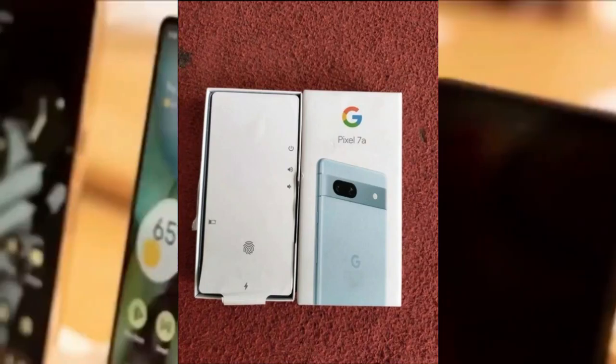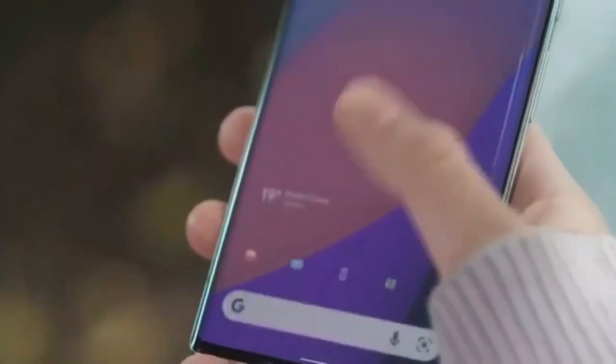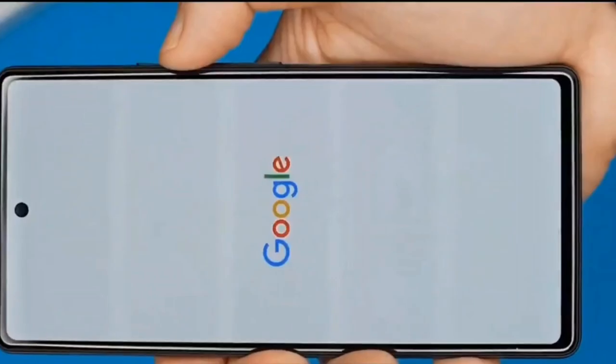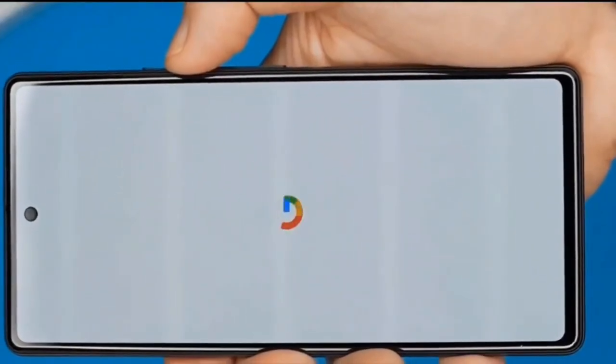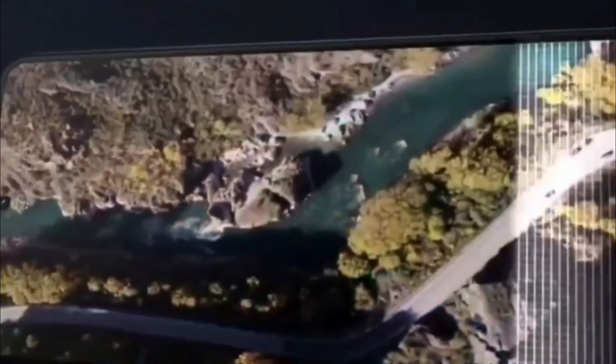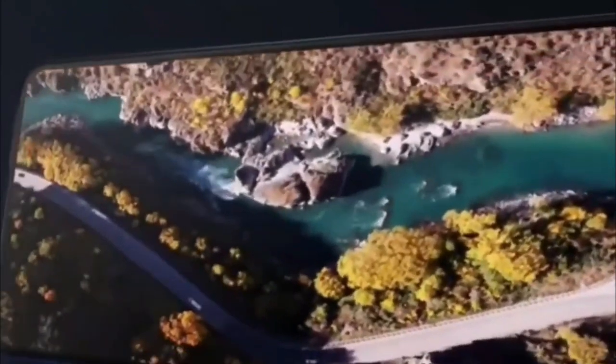We also get a very good look at the Carbon variant, which appears to have a very glossy back — probably enough to confuse many on whether this phone includes a glass back or the same faux glass 3D thermoformed composite back used on the Pixel 6a. Regardless of the material, the color very much resembles the Obsidian color used for the Pixel 7.